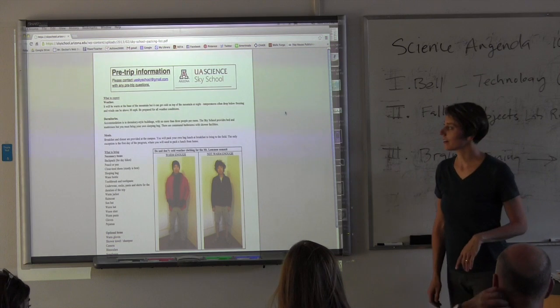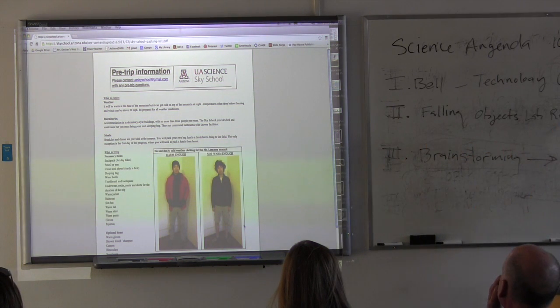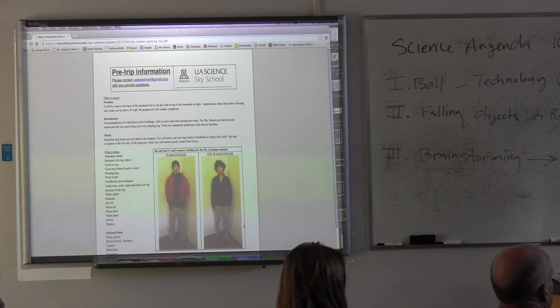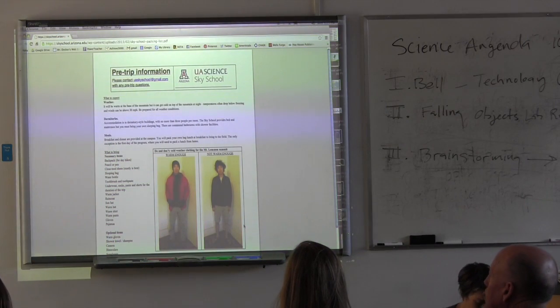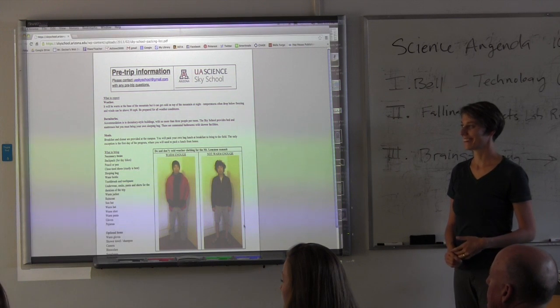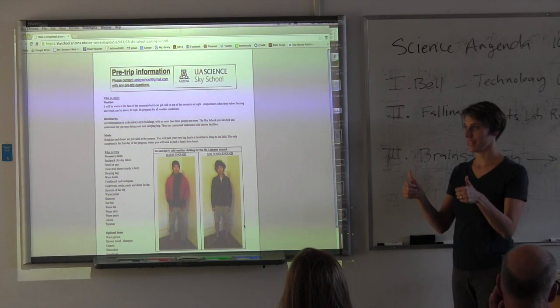The packing list even has pictures to show 'not warm enough' versus 'warm enough,' so students have a visual of what to bring. The highlighted items on the forms are the ones that have to come back. We're trying to make this relatively painless — we know it's no fun filling out forms, but it's a necessary part of our culture and it's for their safety.